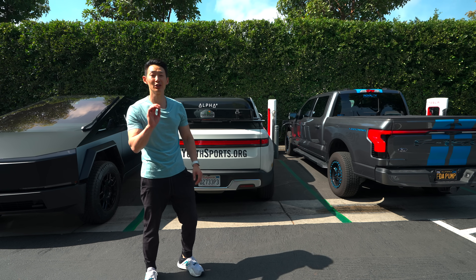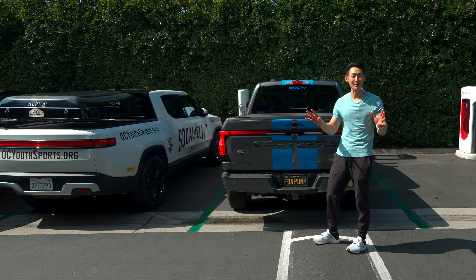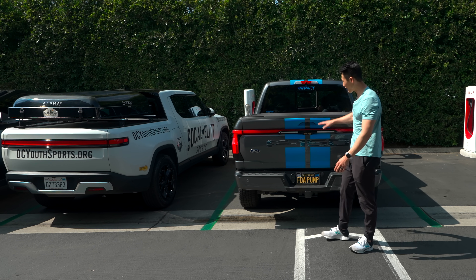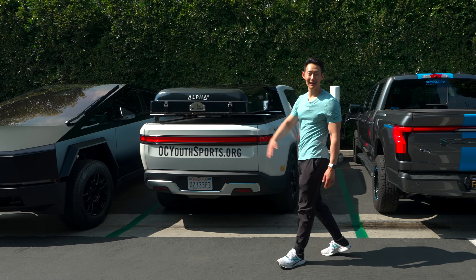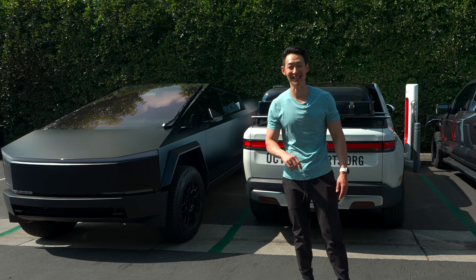So there you have it — I thought it would never happen, but now at a Tesla Supercharger you can charge a Ford F-150 Lightning, a Rivian, and of course the Tesla Cybertruck. Thanks so much for watching — I'll see you guys next time.